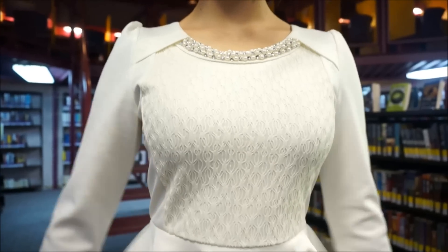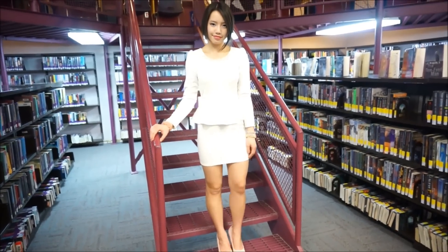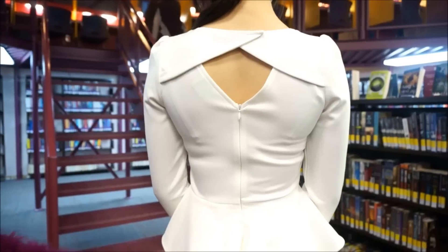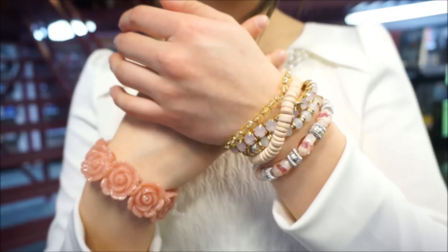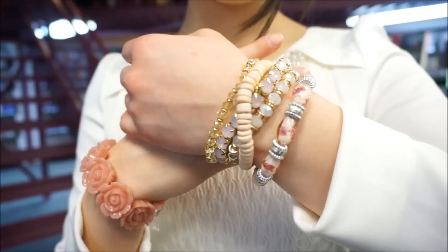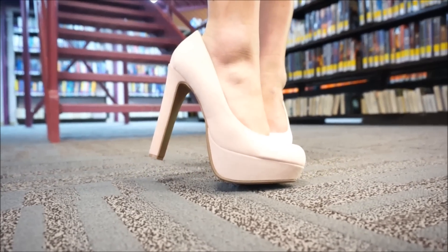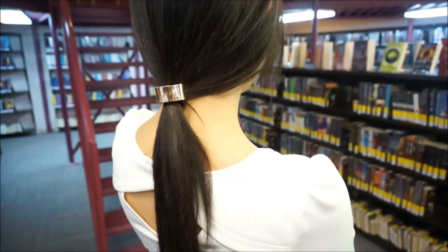If you haven't noticed by now, I love my business casual outfits. The short length of the dress definitely shows off some legs but still looks classy due to the long sleeves and pearl neckline. I especially love the color at the back. I topped the look off with some soft pink accessories and baby pink heels, then held my hair up in a loose ponytail with this silver hair ring.